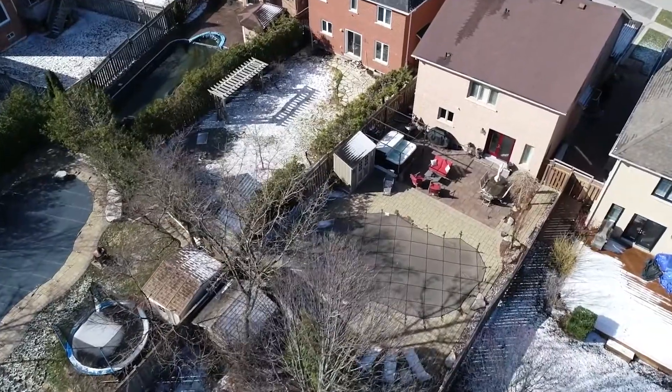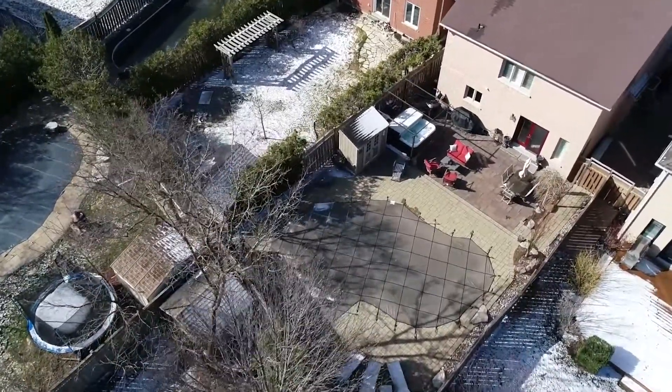The best part about this house though is the backyard. Wait till you see it — there's an in-ground pool, hot tub, and a great patio for entertaining.